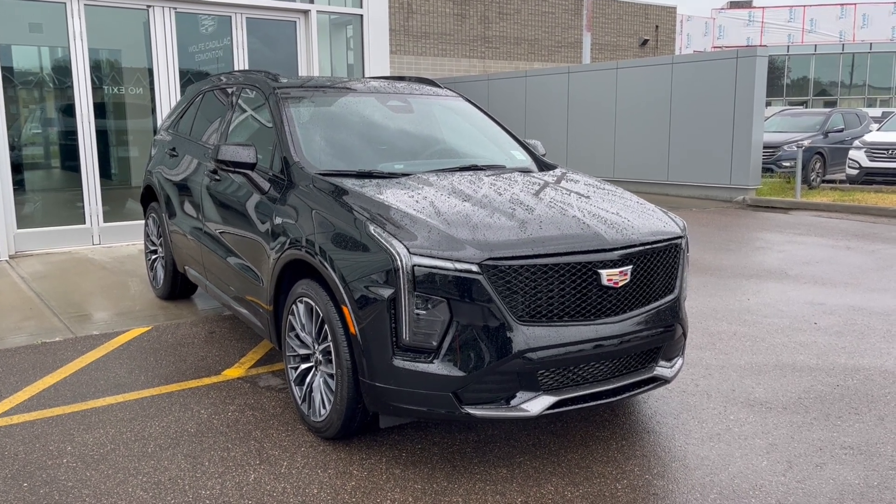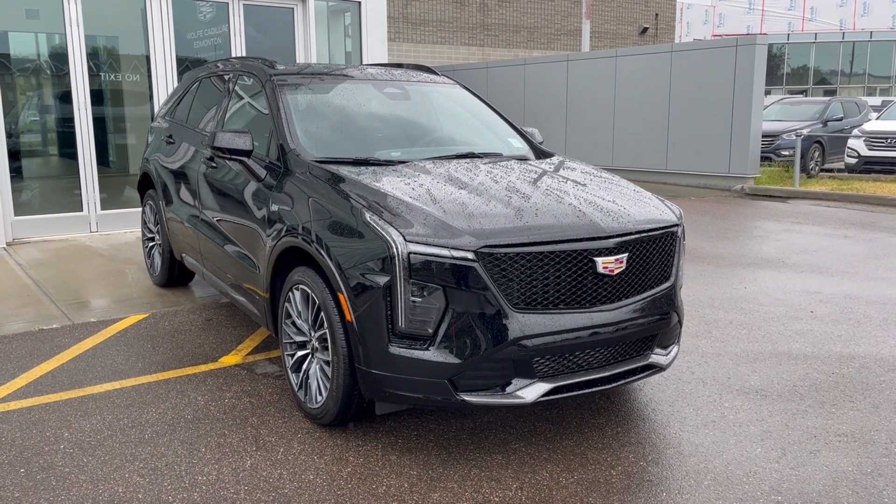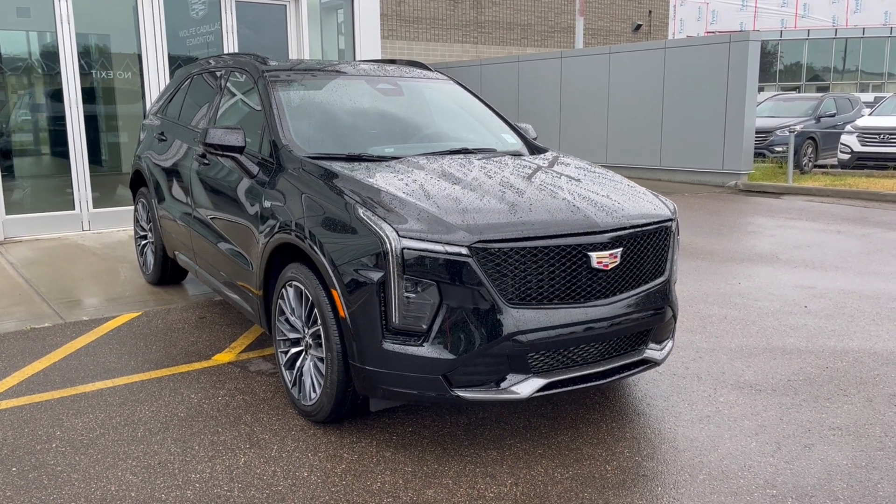Some features include heated front seats, heated steering wheel, power sunroof, hands-free power liftgate, an HD backup camera, auto emergency braking, and much more.